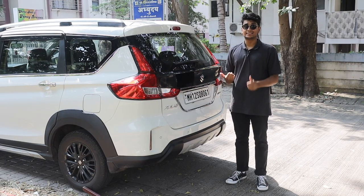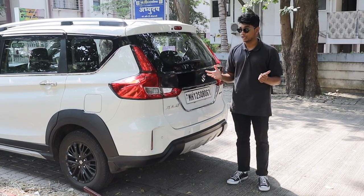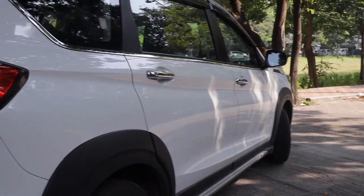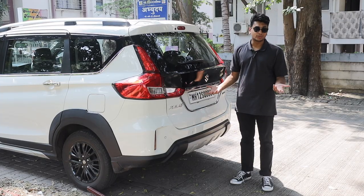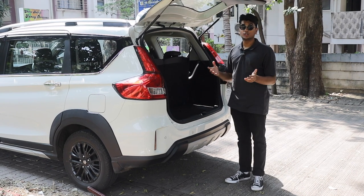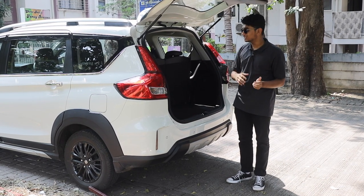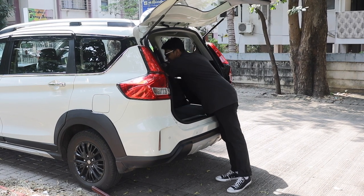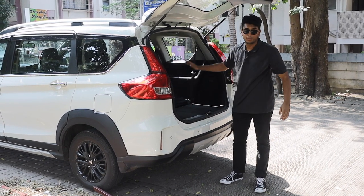The back end is where the XL6 resembles the Ertiga quite a lot. You get the same taillights and a blackout package at the back as well. Body cladding is of course present there. But once you open up the boot, with the seats up, you get a reasonable 209 litres of boot space which is more than enough for your weekend shopping. But once you fold these seats down, you're ready to go for a picnic.